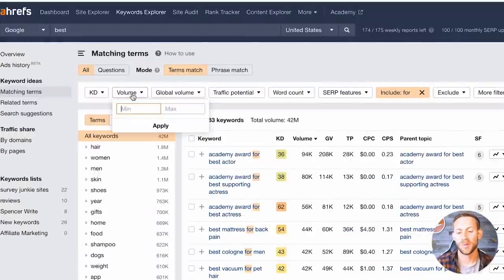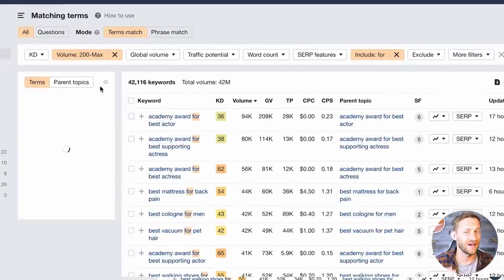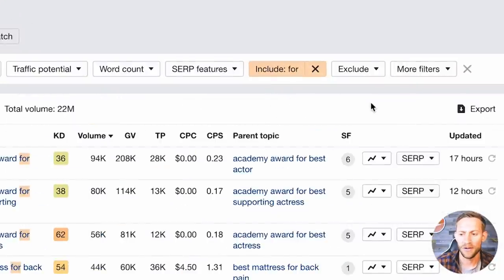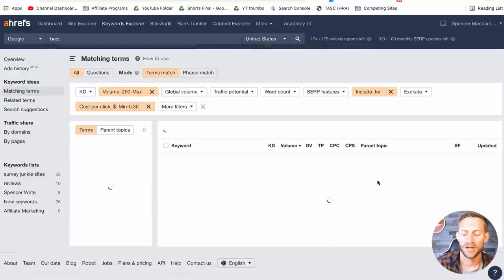Now go to Volume and set a minimum of around 200-500 searches a month — anything from 200 to 500 can still make this work. We'll cut out everything without that much search volume. Then go to More Filters and click Cost Per Click. Set a maximum of 30 cents — meaning I want searches where I can run ads for less than 30 cents per click. I want the cheap, non-competitive stuff. Click Apply.